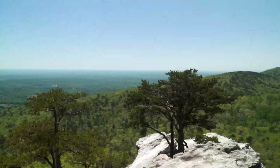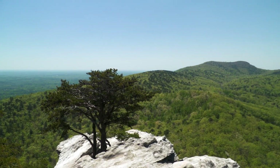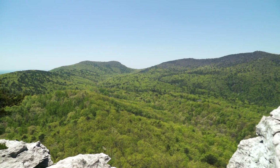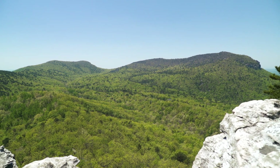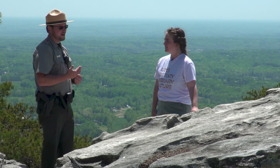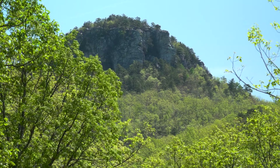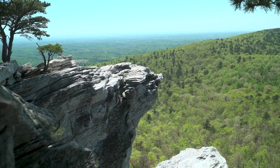Wow Jonathan, this is breathtaking. This is the top of Hanging Rock, which is part of the Sauratown mountain chain. Off in the distance we can see Moore's Knob and Cook's Wall. As we're looking out, we're a thousand feet in elevation higher than the surrounding Piedmont. That's what makes our mountain a Monadnock — a solitary mountain, a peak that's much higher than the surrounding elevation.